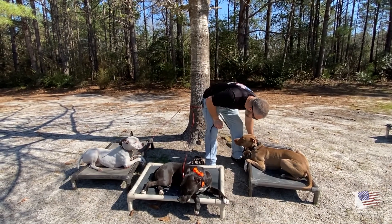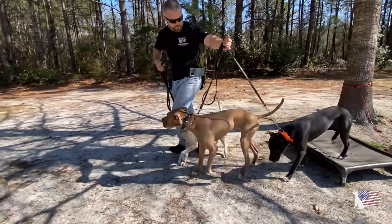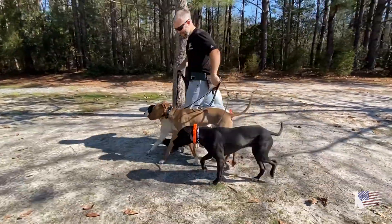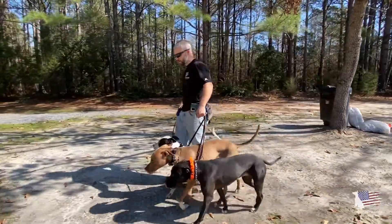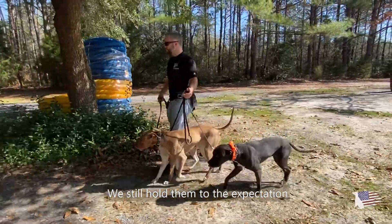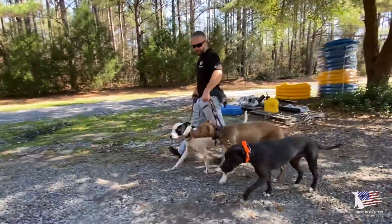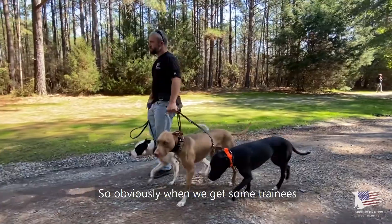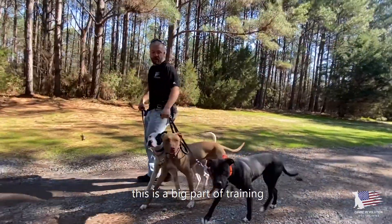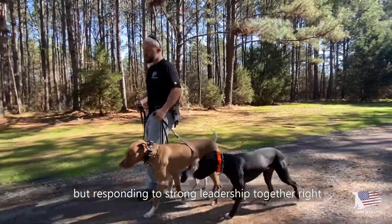Now we're going to do a quick pack walk with all three of them. When we're walking dogs like this, all at the same time, we still hold to the expectation — heel position on our left side. With trainees that are all from the same house, this is a big part of training: walking them together, working on their individual bonds, but responding to strong leadership together.